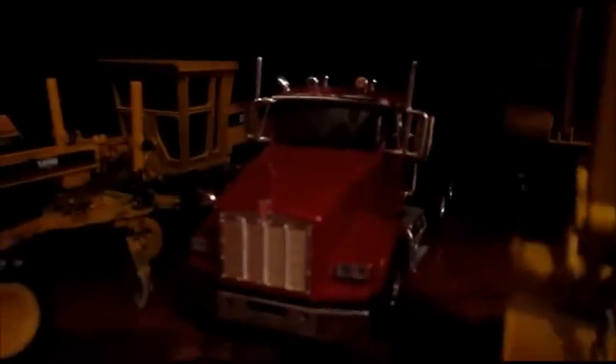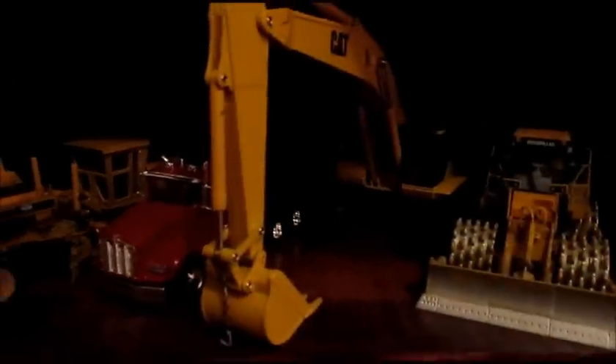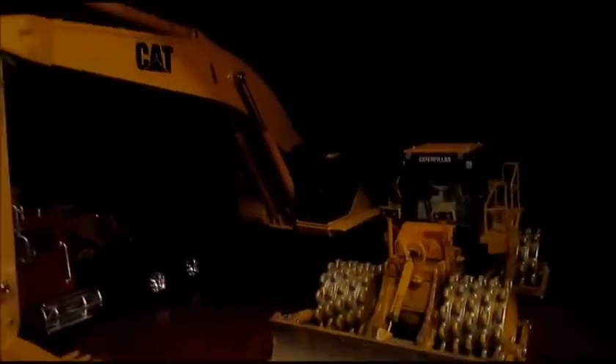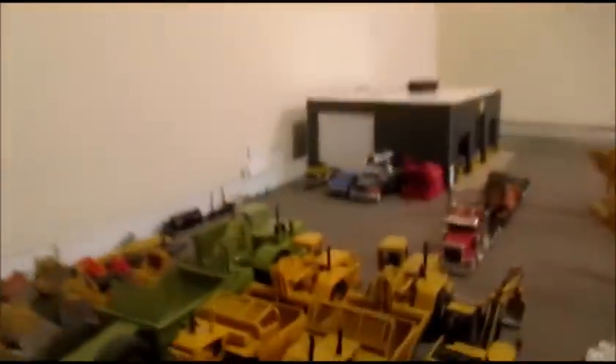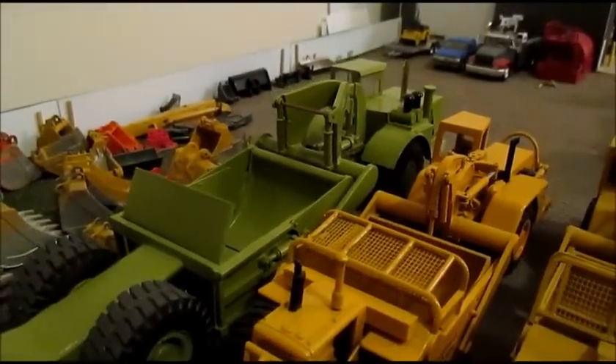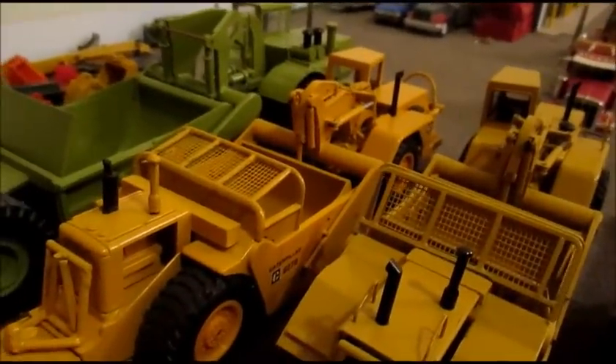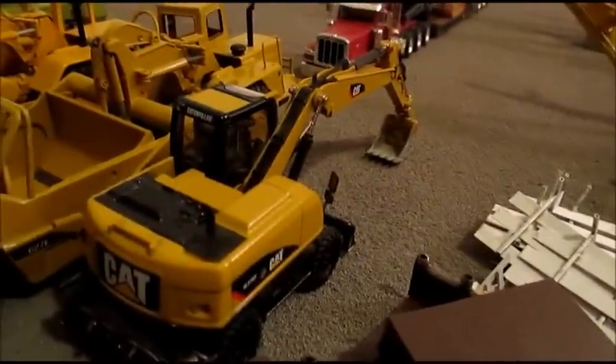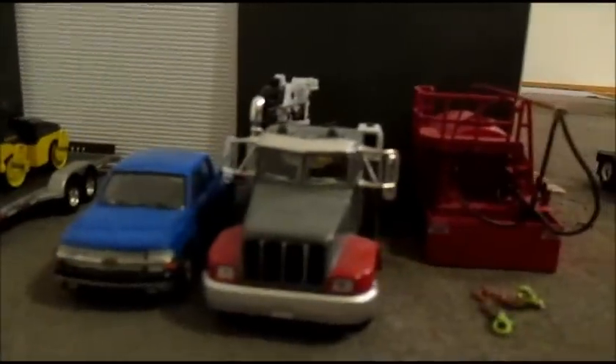Cat 140H, Kenworth T800, Cat 375, and the 825H soil compactor. Over here in the yard we have the Terex S24B, Cat 627B, Cat 627E, Cat 316D, little BOMAG mini roller, and a Chevrolet pickup service truck.